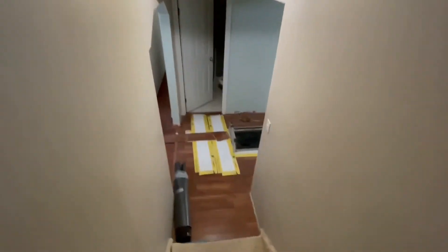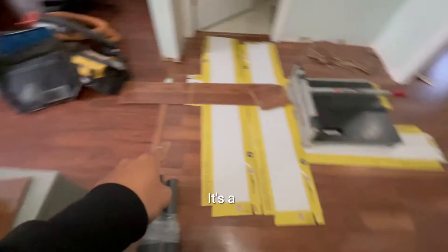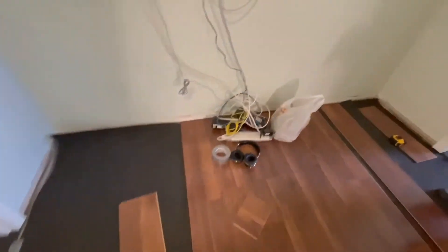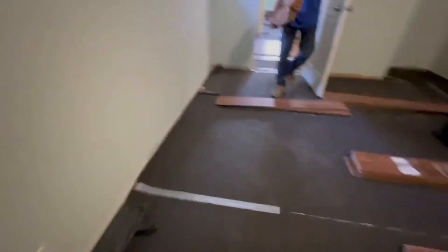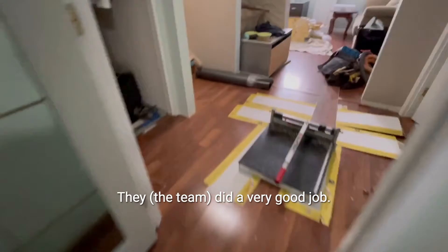Here's the update on the flooring — the flooring turned out well. It's a good match between the old one and the new one. We're going to put baseboards there on Monday. You already have the underlayment here. You did a very good job.